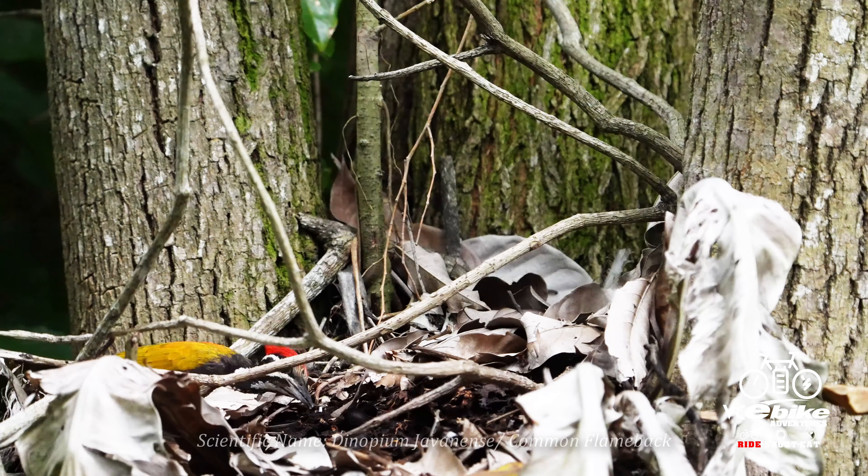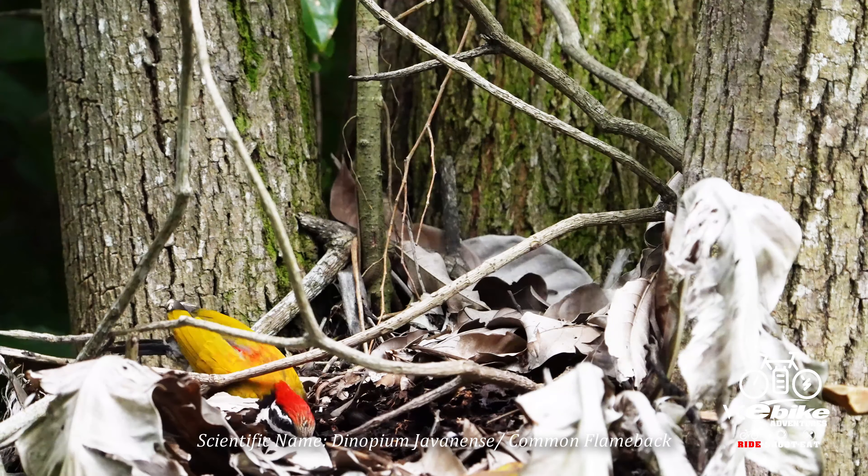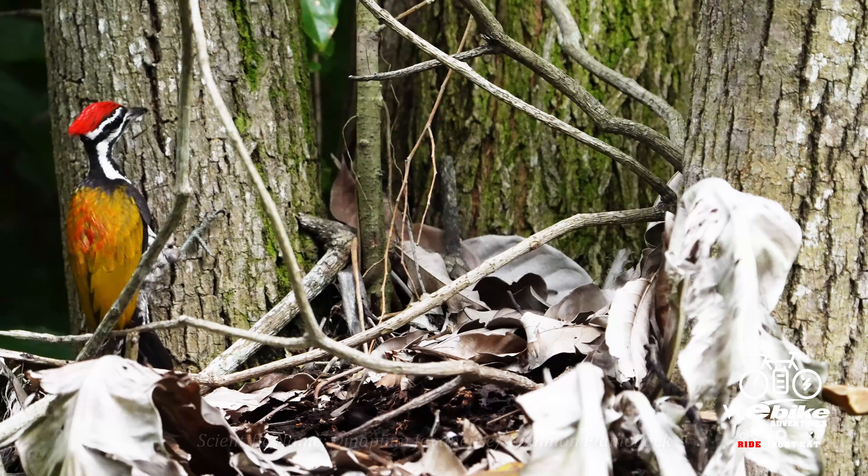Dinopium javanense, or the common flameback, commonly found in pairs in our forest edges, mangroves and wooded areas.